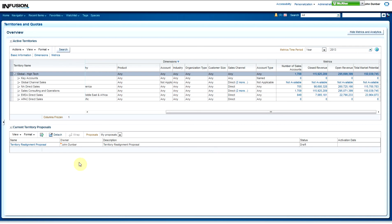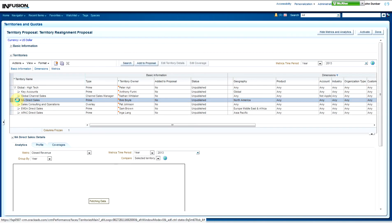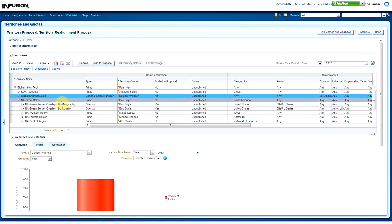One of the two territory models that the sales operations manager has in mind for the overlay sales organization is based on geography, and the other is based on a targeted industry type. You can see how these two models are represented in the proposal and perform some analysis to help guide and decide which model would deliver the best results. First, we're going to take a look at the territory based on geography in our territory realignment proposal.